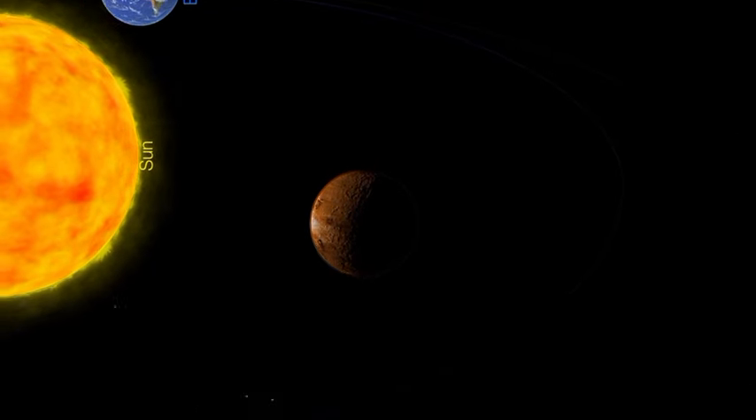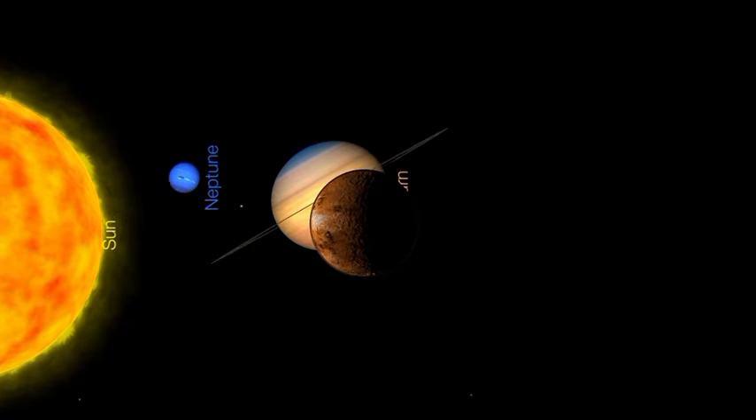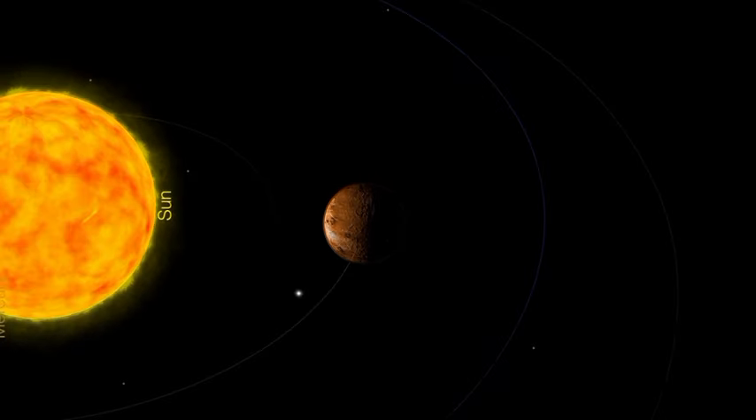Mass: 4.867 times 10 to the 24th kilograms, about 81.5% of Earth's mass. While Venus is slightly smaller than Earth, the two planets are close enough in size that their gravitational forces are similar.